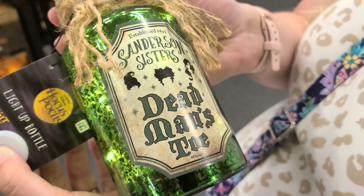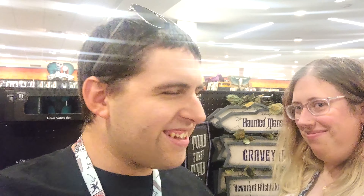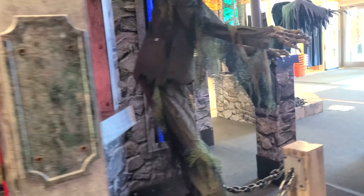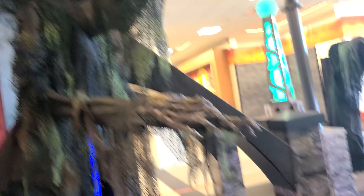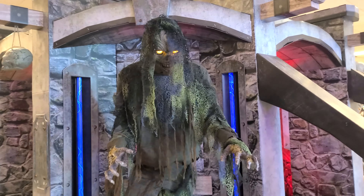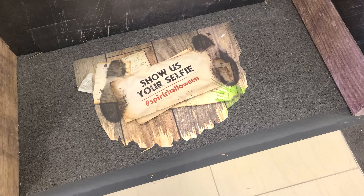And look, they have Dead Man's Too. In this Bon-Ton it's not the entire store — I can see they didn't use every single square inch because this is a very big store, but it's a fairly big Spirit store. Right here is Monty. I'm going to look up more of the stuff they have. You can show us your selfie, hashtag Spirit Halloween.